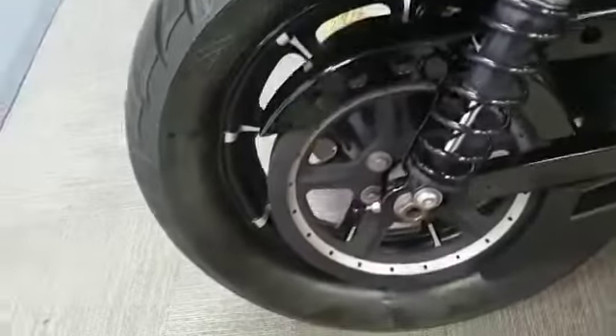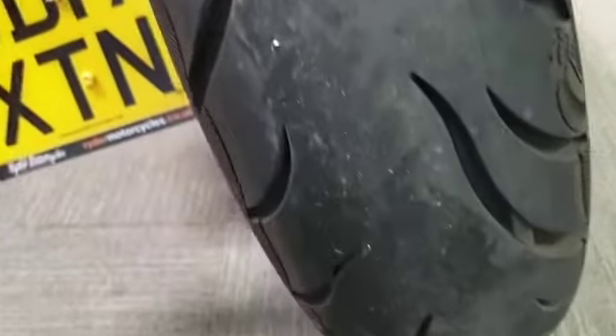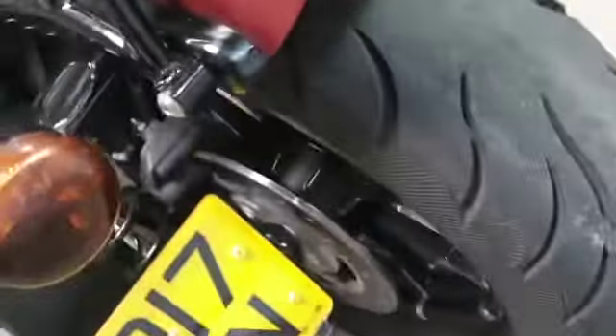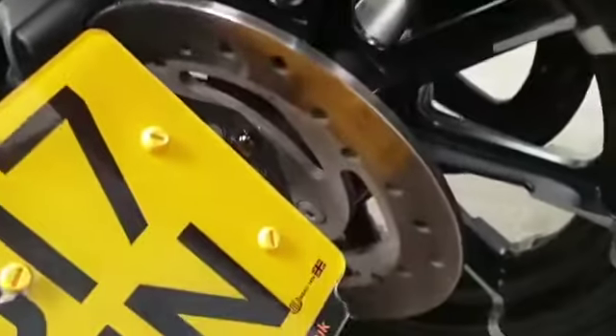The belt looks in good condition as well, and the rear wheel — like the front — maybe has the odd tiny little mark on it but nothing that really shows through. The rear tire has lots of wear on that. The rear wheel and brake disc are good.